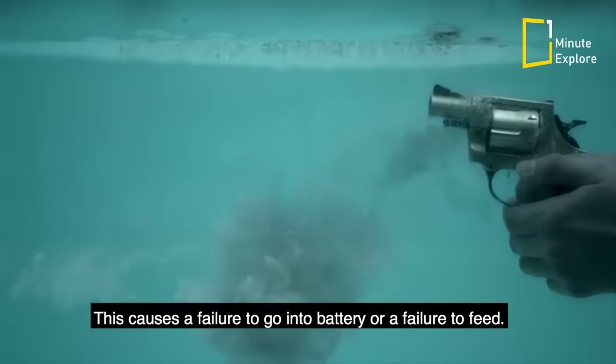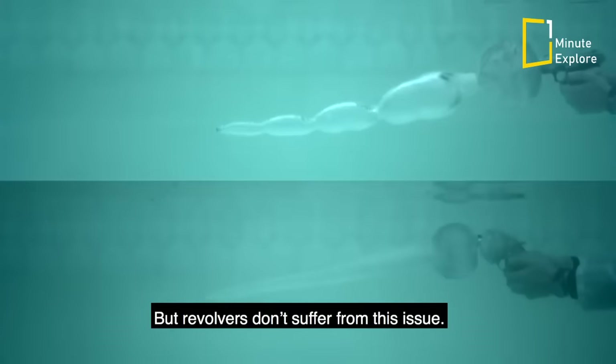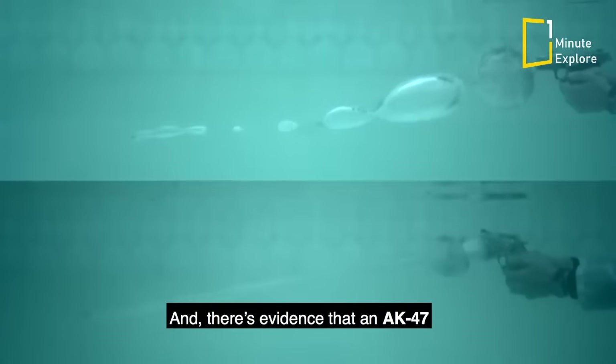This causes a failure to go into battery or a failure to feed. Either way, being submerged in water essentially turns your semi-automatic firearm into a single shot. But revolvers don't suffer from this issue, and there's evidence that an AK-47 is able to fire repeatedly without malfunctioning.